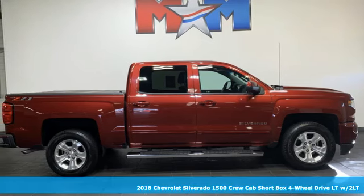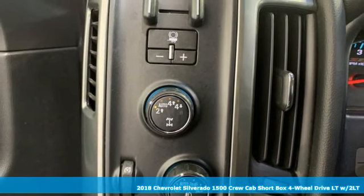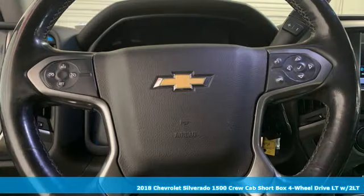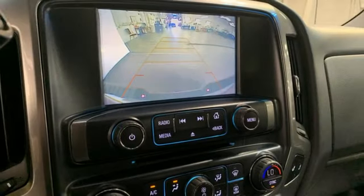Here's a 2018 Chevrolet Silverado 1500. Equal parts suave and stout, this multitasking Silverado is a powerful personality. Plus it offers an exciting list of features.